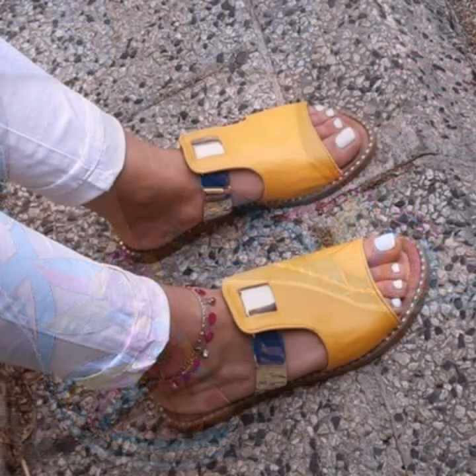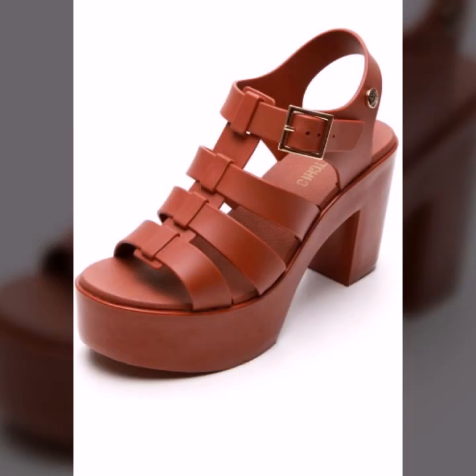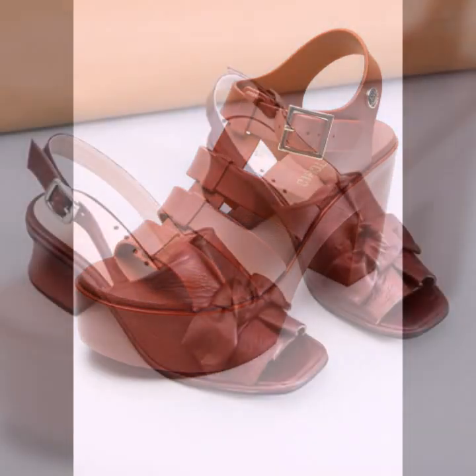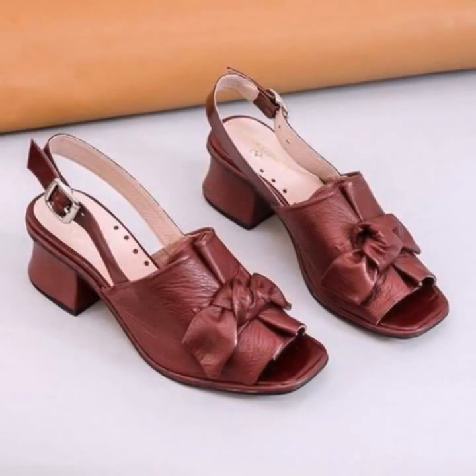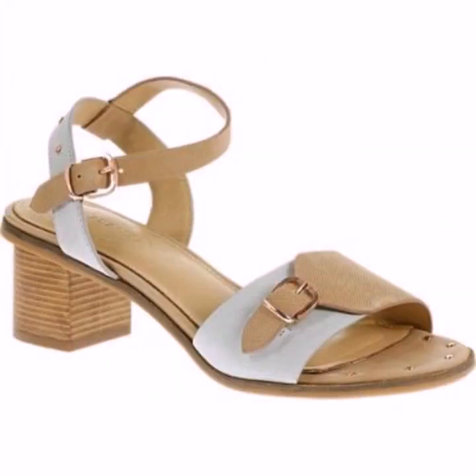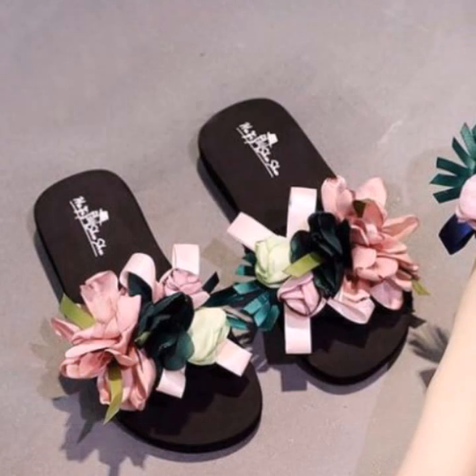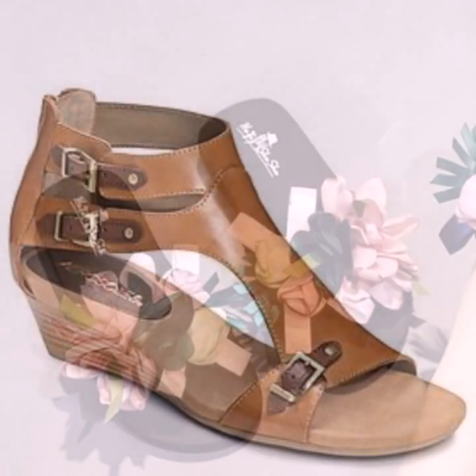Easy walk shoes designs for stylish ladies — beautiful and trendy. If you want to buy these very beautiful slippers and sandals, I will tell you: you can buy these online on various websites easily at a very reasonable price.